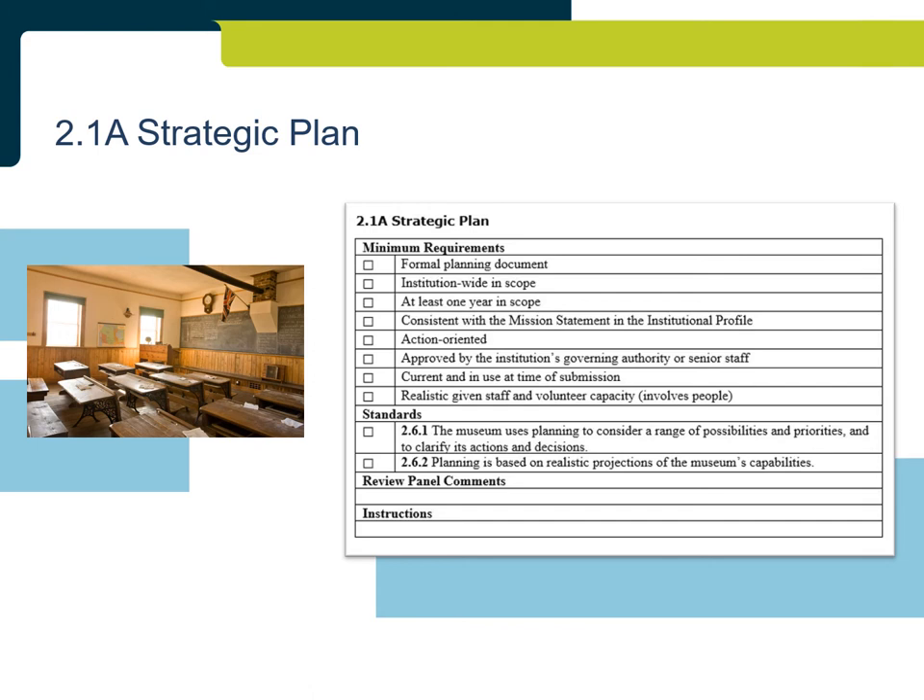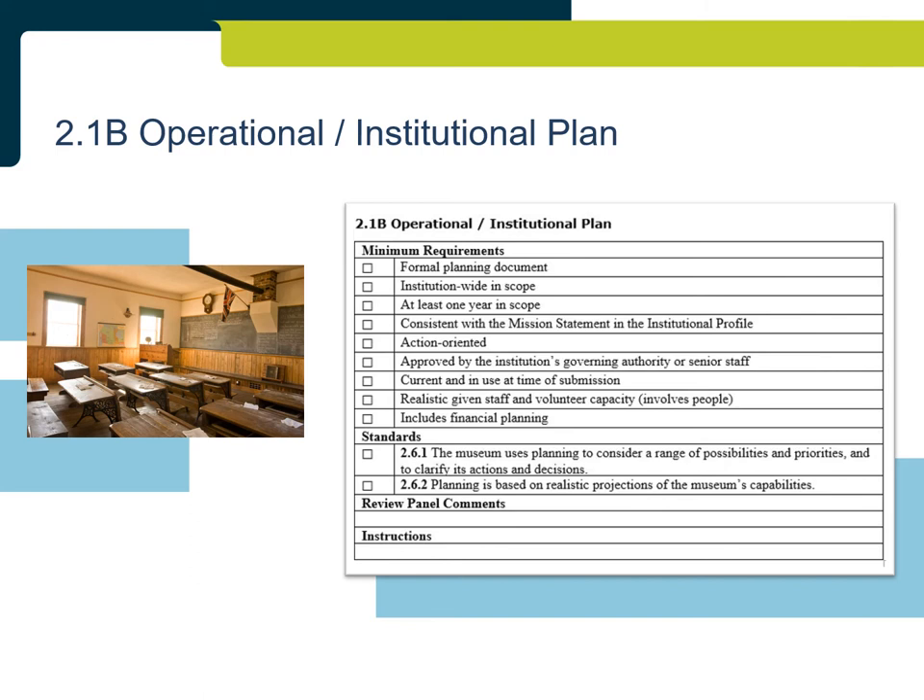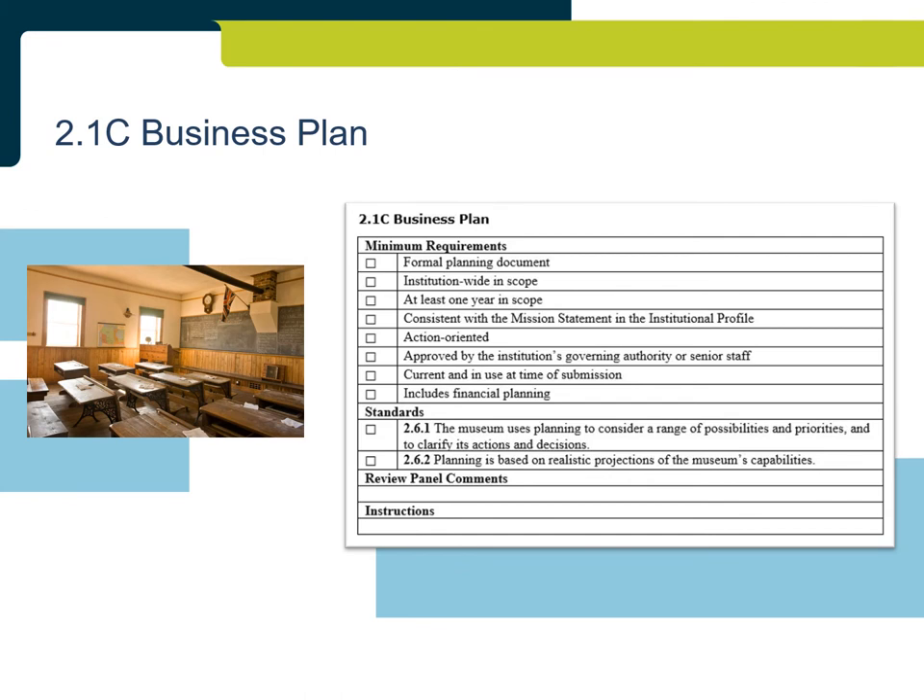An operational or institutional plan must also be realistic given the staff and volunteer capacity indicated in the institutional profile, and will be approved and current at the time of submission. A business plan that meets all minimum requirements and standards will be a formal planning document, institution-wide in scope, at least one year in scope, action-oriented, and will include financial planning. It will also be approved and current at the time of submission.